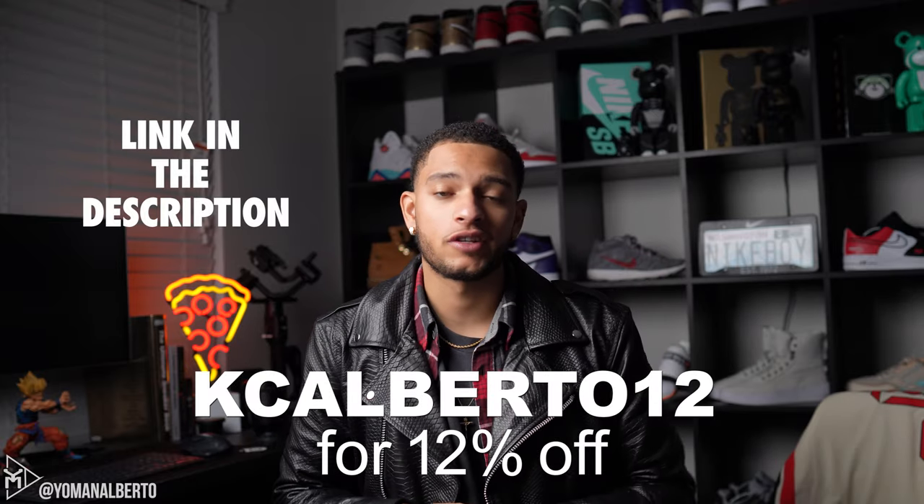They did not pay me to make this video, but they did offer me a discount code to give you which is KCAlberto12 for 12% off your entire order. Also when they reached out to me I saw that they were verified and that kind of made me feel a little accomplished, so I said I want to complete this fit by paying resale for a pair of J's.